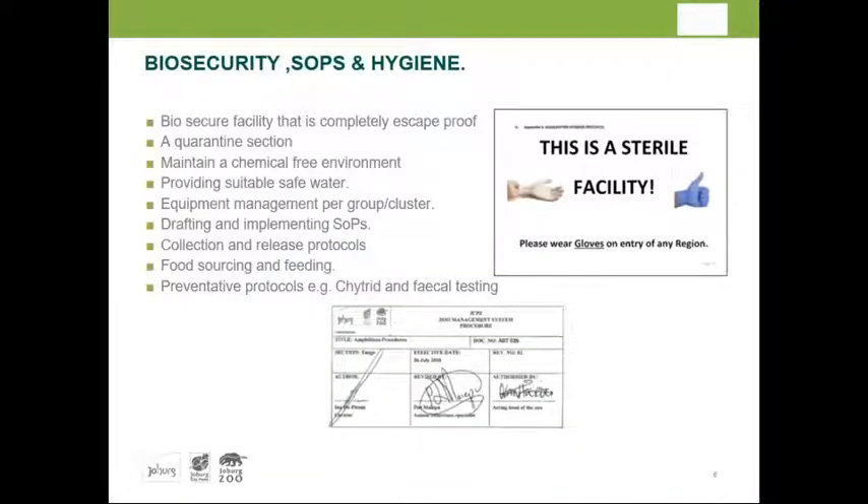We had to look at numerous biosecurity features — ensuring the facility is completely escape-proof, as these frogs do not occur in Gauteng. Staff security protocols covered gloves, uniforms, disinfection procedures, water quality, how water is transported from the purifying source to the enclosures, and how gray water and fecal matter are discarded.